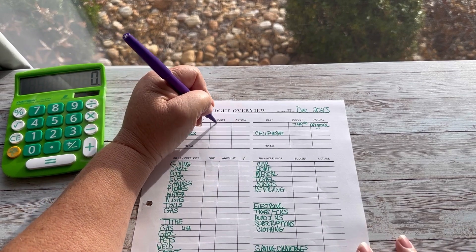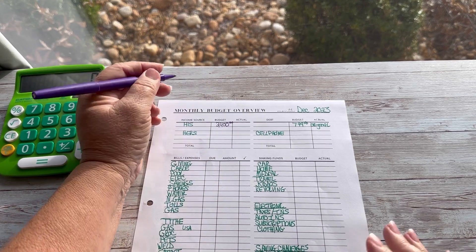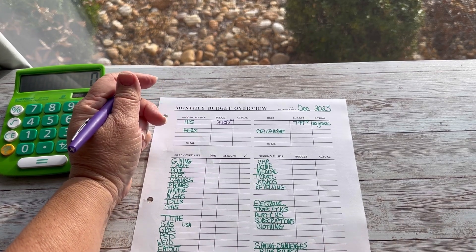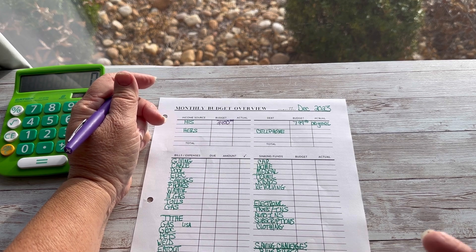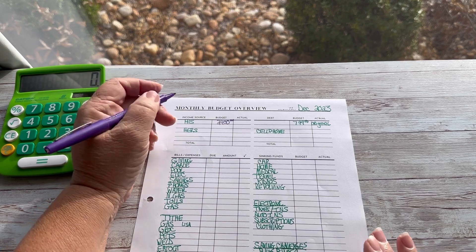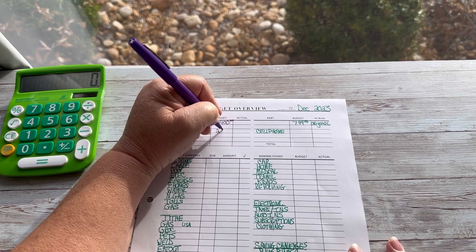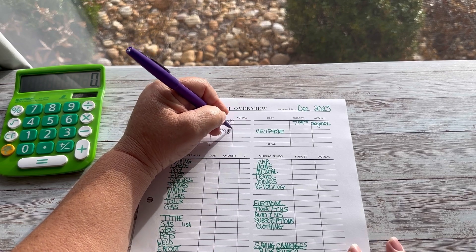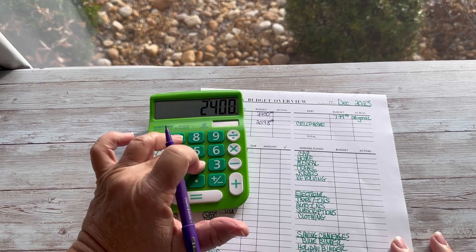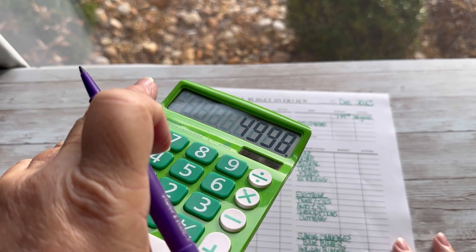His income is going to be $2,400. This is after taxes and deductions. My income is state retirement, Social Security — I took my Social Security early at 62 — and a Roth that I am pulling from. My income is $2,598. And we add those two up, we will get $2,400 plus $2,598, giving us $4,998 total.